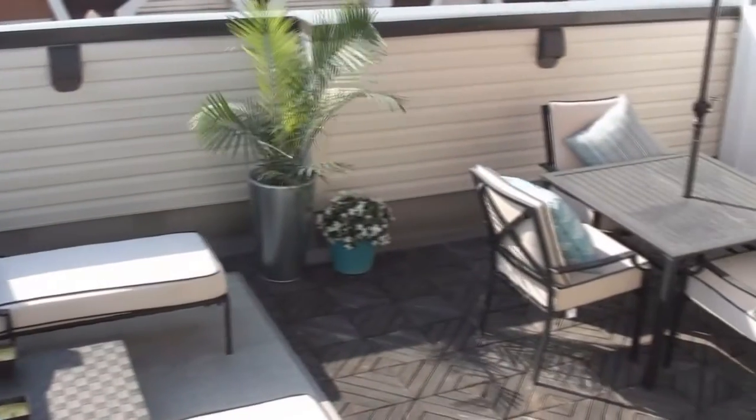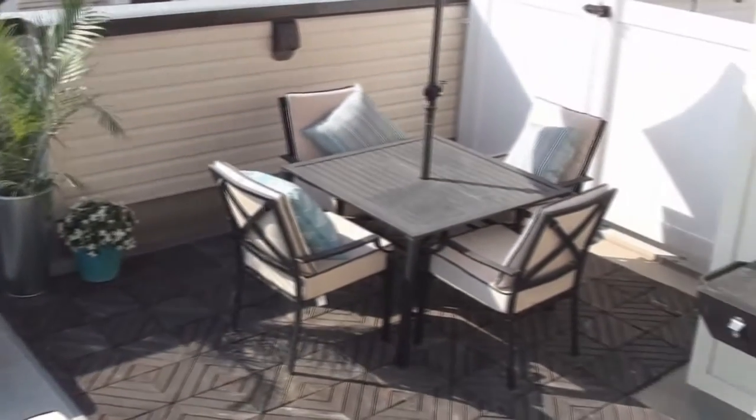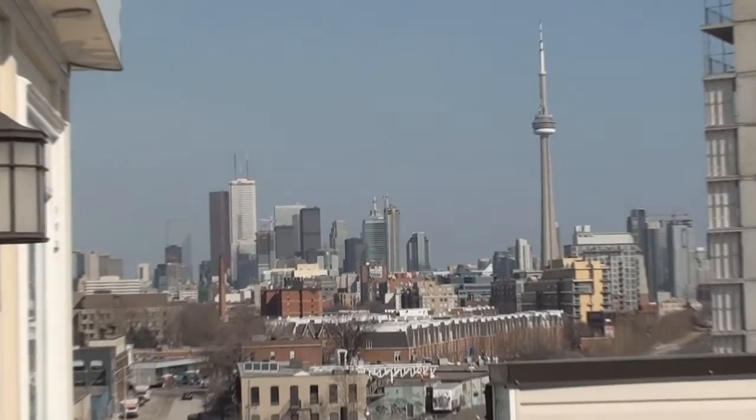Upstairs we have a 340 square foot terrace on the rooftop where you have spectacular views and can watch the sun rise and the sun set.